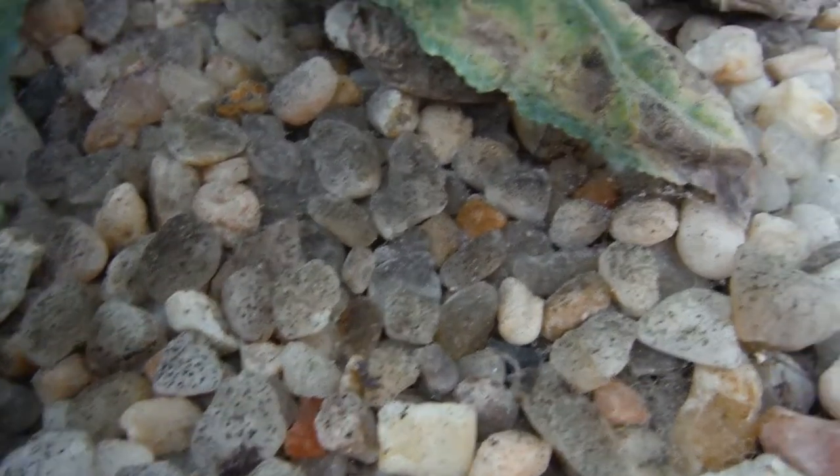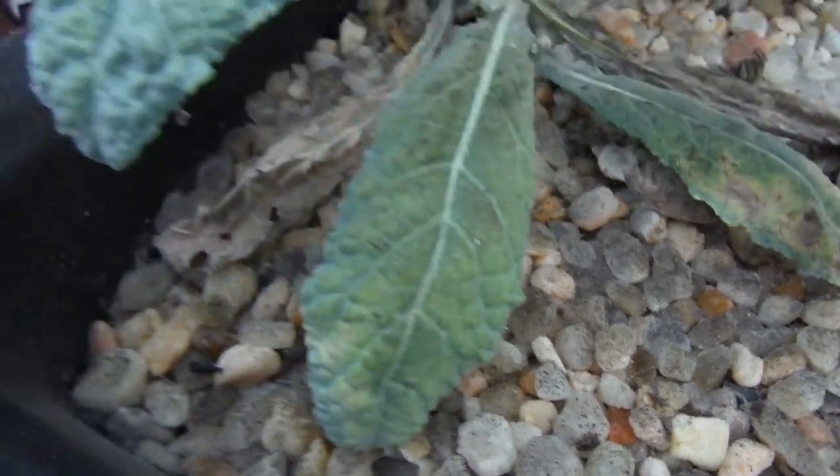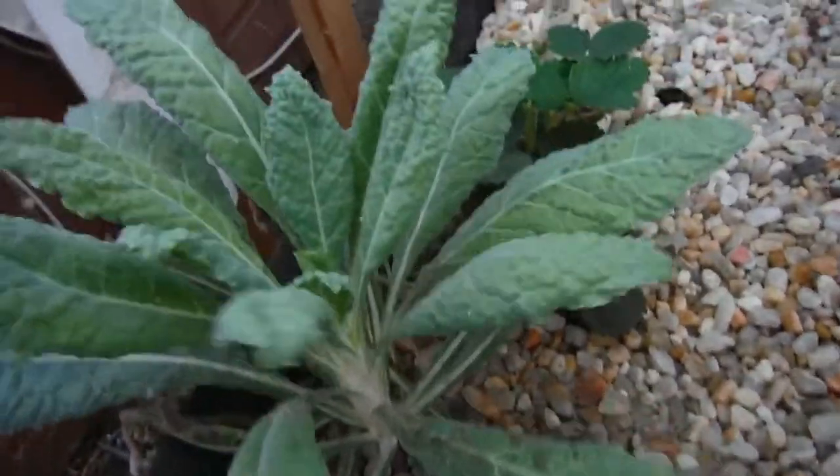Here's some more damage with the whiteflies — look at that. The stone has that weird discoloration just like the plant does. But it's still looking good other than that. Look at them all go.